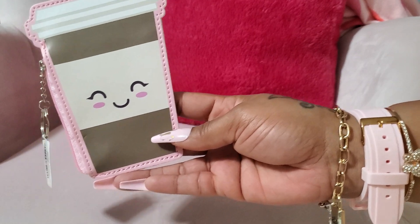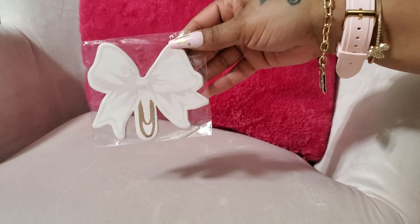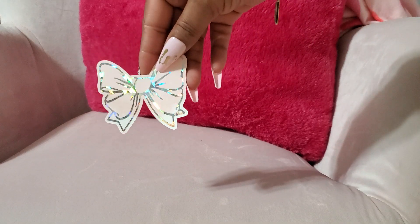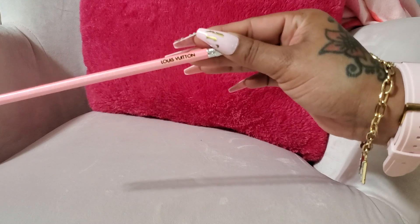This is so cute. She sent me a notepad — that pink and gold is so pretty. She sent me this one as well. A bow sticker. She sent me a Louis Vuitton pencil. I'm not going to even sharpen this; it is so cute and it's pink too.